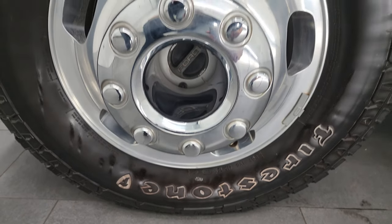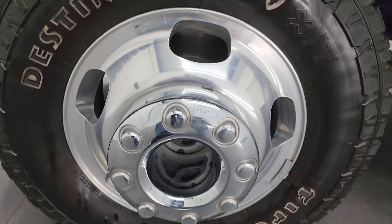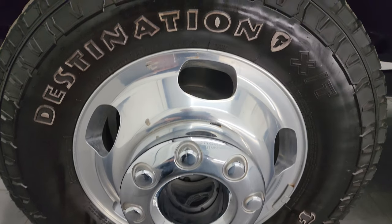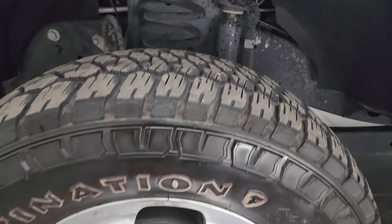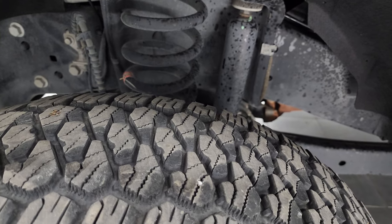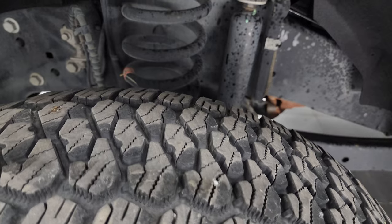This one comes with the 17-inch polished aluminum wheels and the wheels are in really nice shape. It has Firestone Destination LT245/75R17 tires and these tires look like they have right around 50 to 60 percent of the tread left on them.